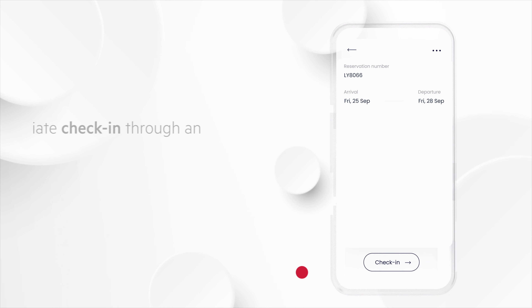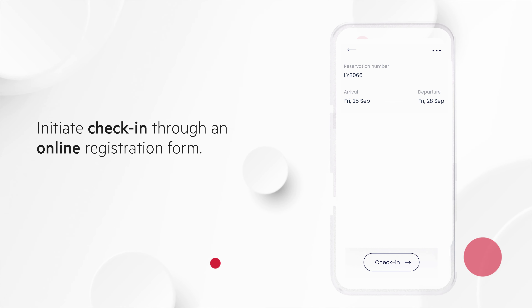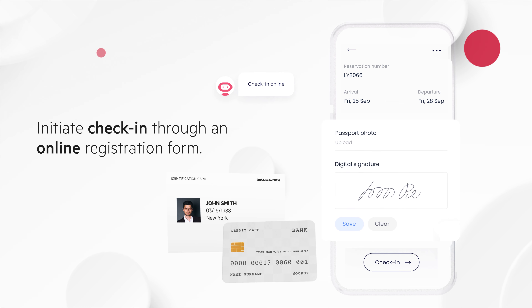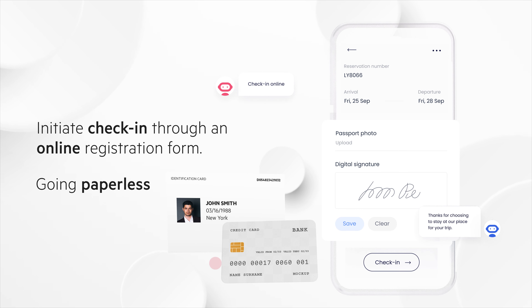The online check-in form is sent even before arrival. The online check-in registration takes care of everything from the guest's ID details to holding credit card information and much more, thereby ensuring 100% compliance and going paperless.